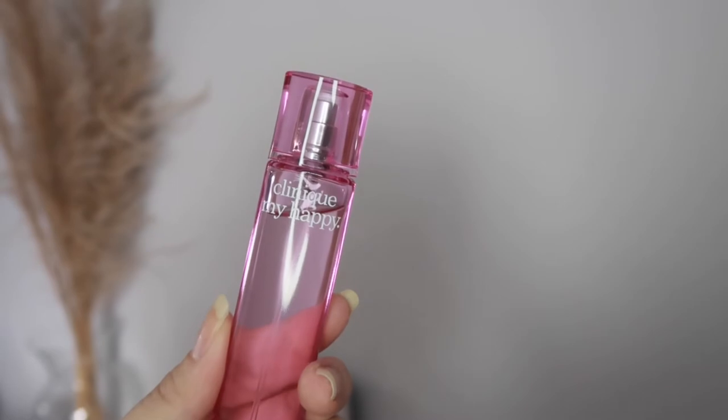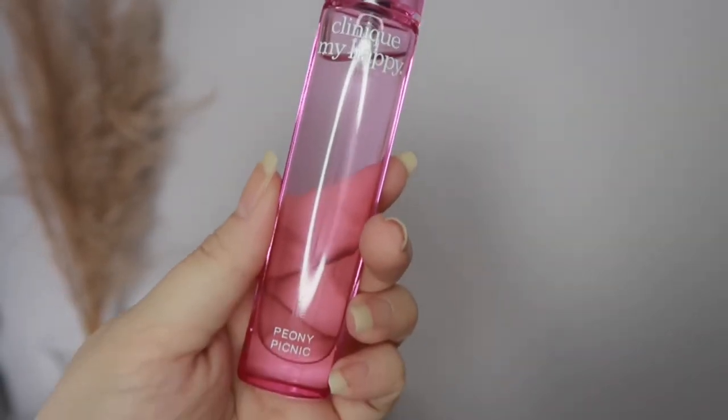I just wish this would last longer on my skin — I think that's why it's really tiny, so that you can reapply throughout the day. The next one is the Peony Picnic, and I picked this up because of the name itself. It smells so girly and I really really like it. Once I tried this on I was like, wait — this reminds me so much of Delina! I have a Delina hair perfume mist, and my friends asked me if I was wearing Delina, so this is a great dupe for Delina if you can't justify the price.